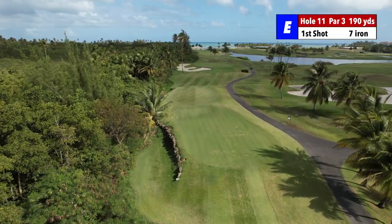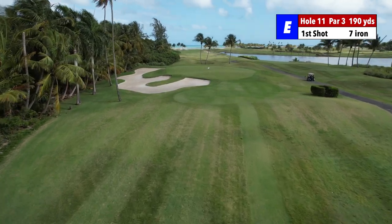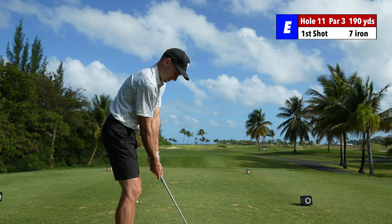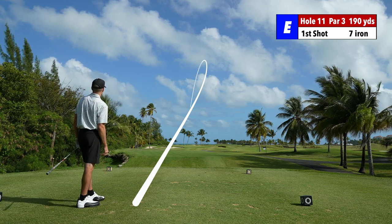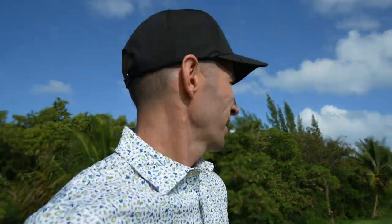Hole number 11, 177 to the flag. It's in the front; middle is like 190, 192. We got a crosswind now since we're going the opposite direction of hole 10. I got a seven iron again, 177, hurting wind off the right. Perfect little baby draw — let the wind take it. 12 feet past the hole. Par three, 177 to the flag, 192 to the middle, and I put it right at the middle — so probably like 180, 185. Here we go, try to get a birdie.